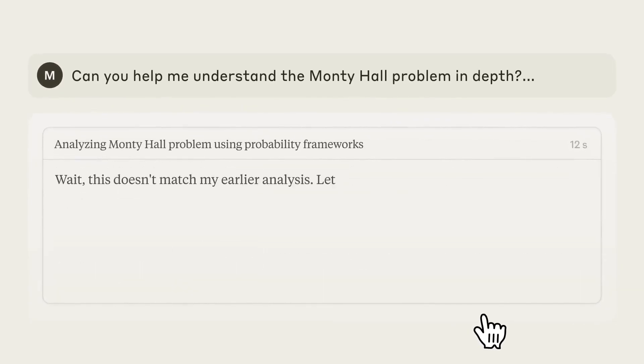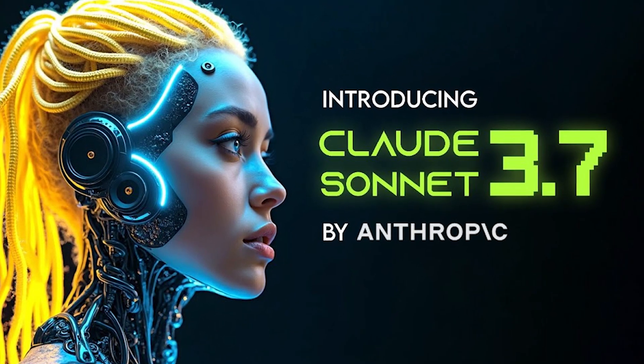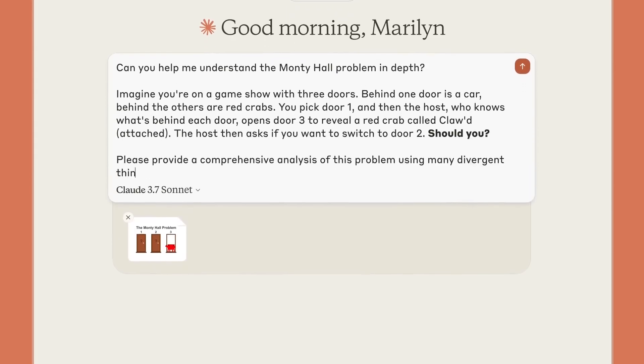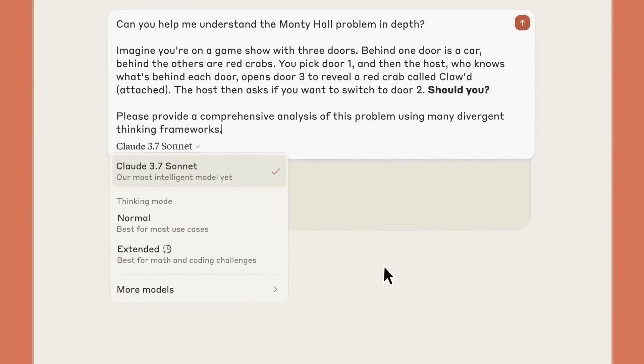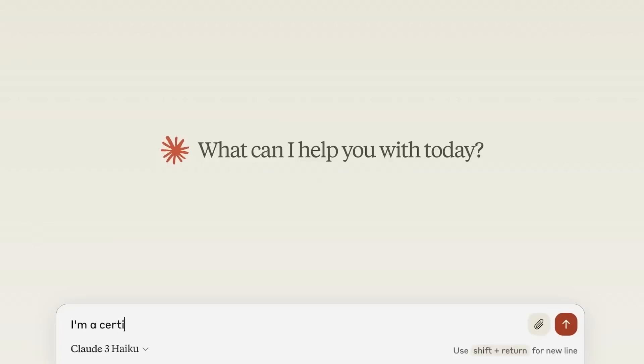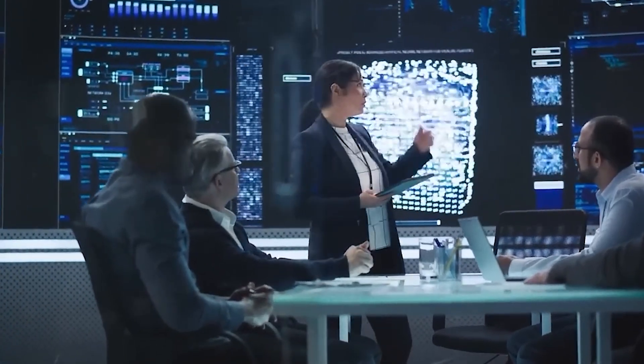The world's first hybrid reasoning AI model, Claude 3.7, is here, and it's changing how AI thinks and solves problems. This powerful model blends different reasoning methods for smarter and faster answers. Join us as we explore this new AI innovation and unveil 10 things you must know about it.